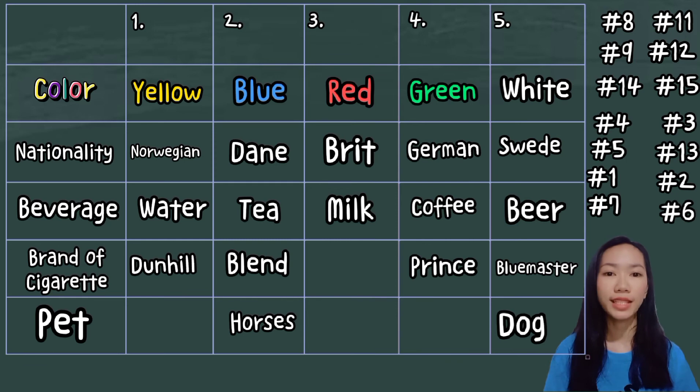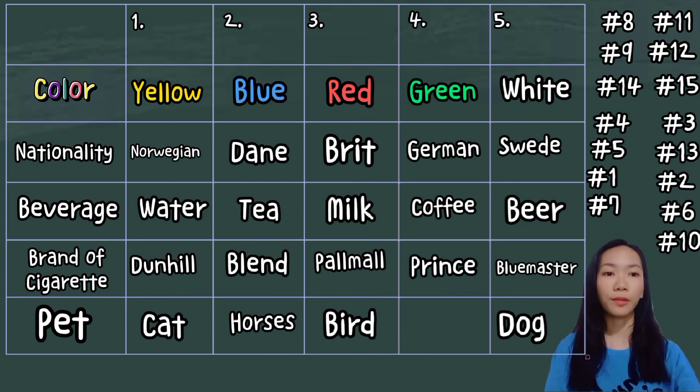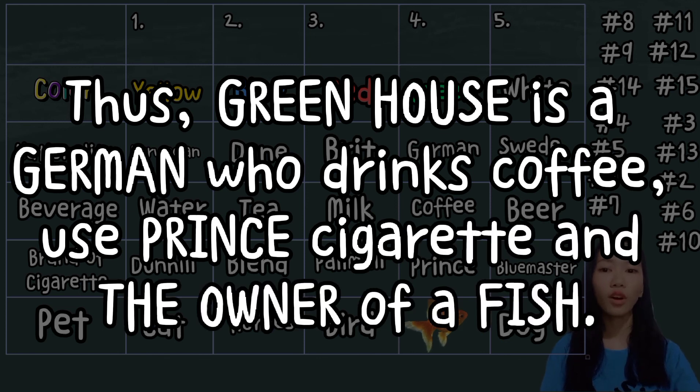Clue number 6: the person who smokes Pall Mall keeps birds. I put Pall Mall in the red house since it's the only one left with no cigarette brand, and I put a bird as its pet. Lastly, clue number 10 tells us that the man who smokes Blends lives directly next to the one with cats. So I put cats in the blue house, and finally the only remaining space for a pet is in the green house — so fish belongs right there. Thus, the German in the green house drinks coffee, smokes Prince, and is the owner of the fish.